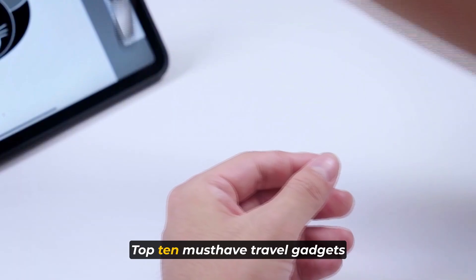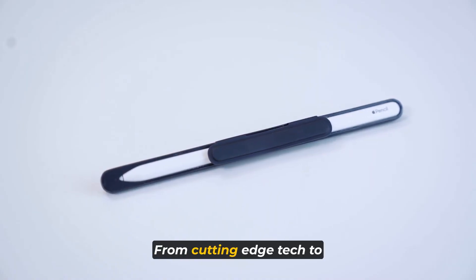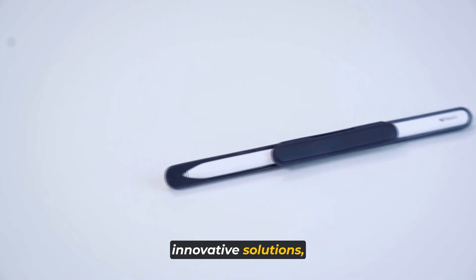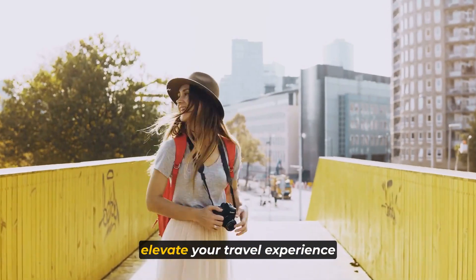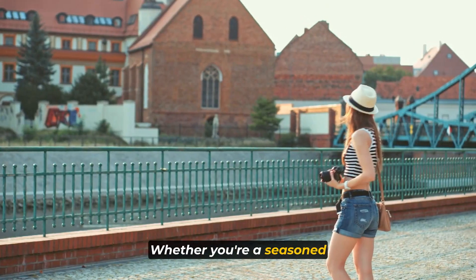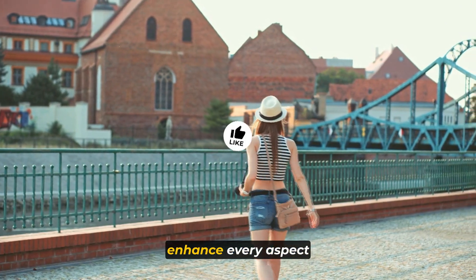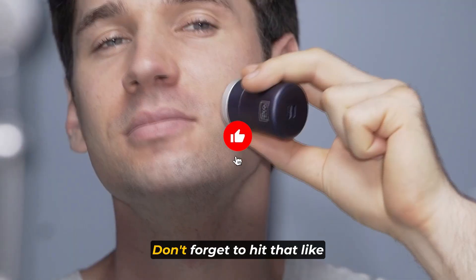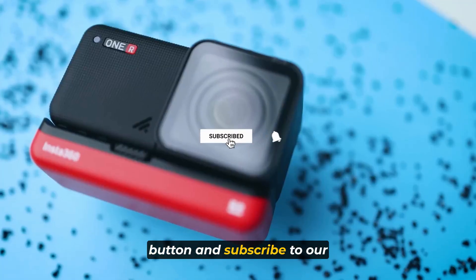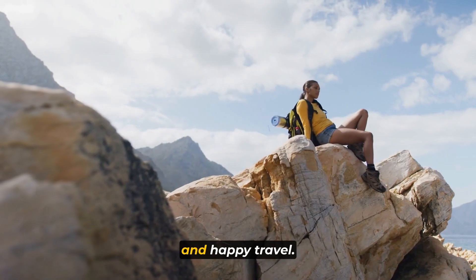And there you have it — the top 10 must-have travel gadgets for your next adventure. From cutting-edge tech to innovative solutions, these gadgets are sure to elevate your travel experience to a whole new level. Whether you're a seasoned globetrotter or a weekend explorer, these indispensable tools will enhance every aspect of your journey. Don't forget to hit that like button and subscribe to our channel for more exciting content. Thanks for watching and happy travels!